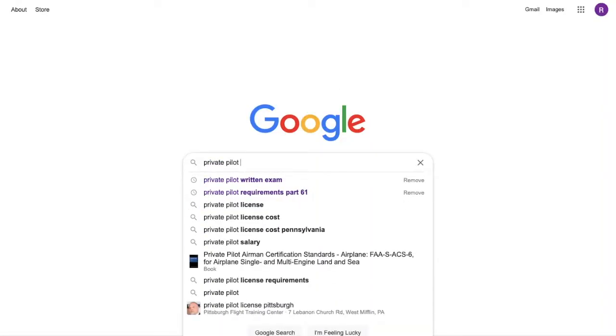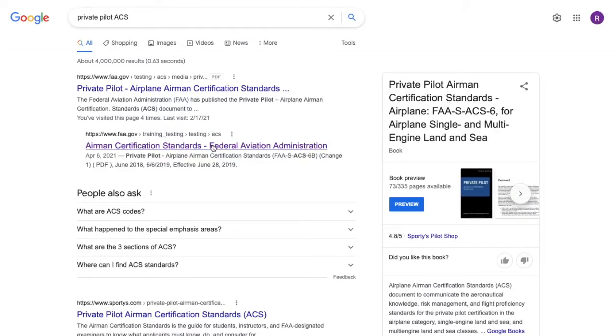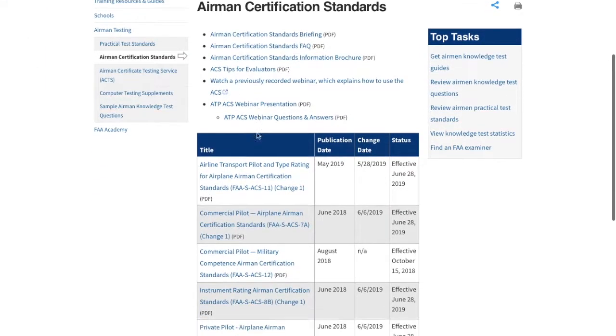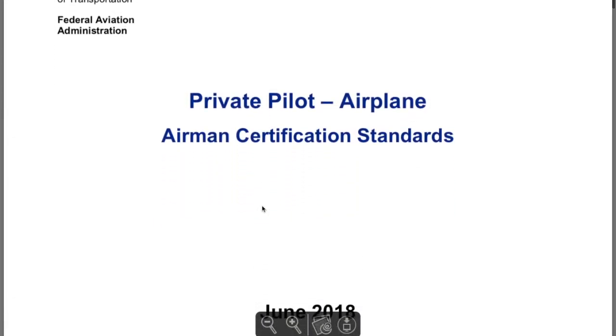The first thing is the Airman Certification Standards, the ACS. It's a really, really simple document laid out perfectly for the pilot that's going to be taking the test. Finding the ACS is easy, but it's something no one ever showed me, so I'm going to show you. We're simply going to Google 'Private Pilot ACS,' go to the FAA website, scroll down to where it says Private Pilot ACS, click on it, and there you go. We have all the answers we need on what the test is going to be about.